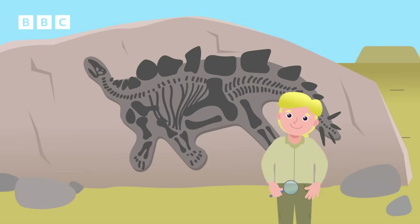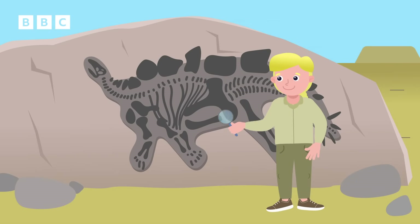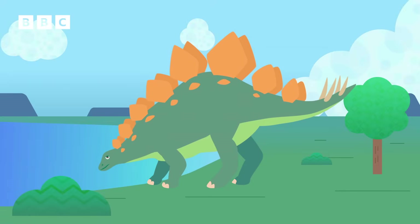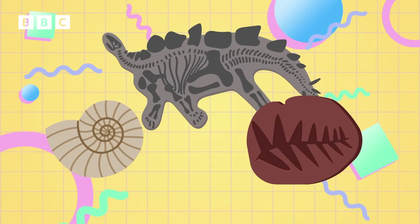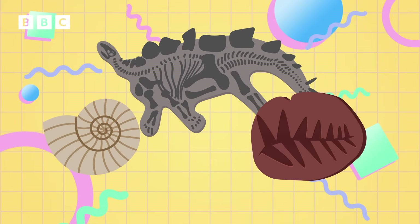Scientists who study fossils are called palaeontologists. By looking at fossils very closely, palaeontologists can understand more about the life and growth of a plant or animal when it was alive — even 68 million years ago. Finding a fossil is exciting because they can tell us so much about the animals and plants that lived so long ago.